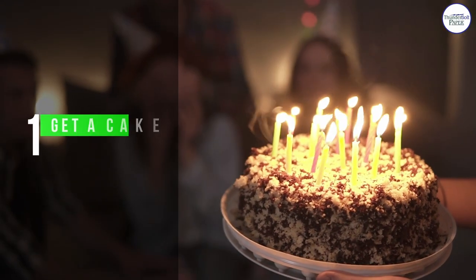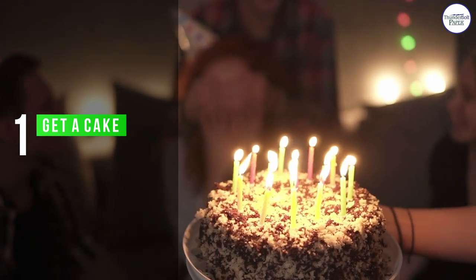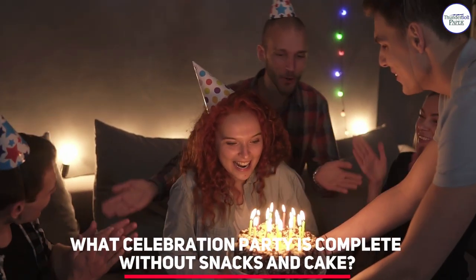Number 1: Get a Cake. What celebration party is complete without snacks and cake?